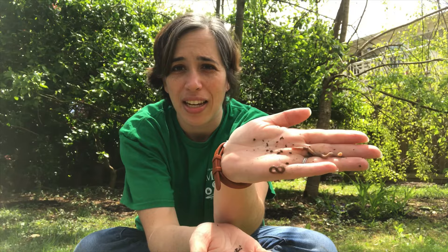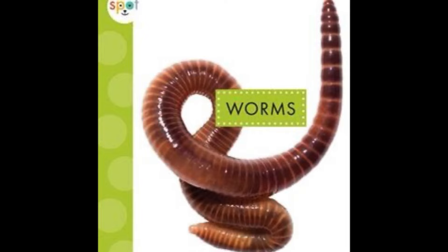I'd like to name some books that you can read about worms. The books I'm about to name are all available through our virtual branch, so you can download them either as an ebook or an audiobook. The first one is called Worms by Nessa Black — this is a non-fiction easy reader book with lots of simple facts about worms.